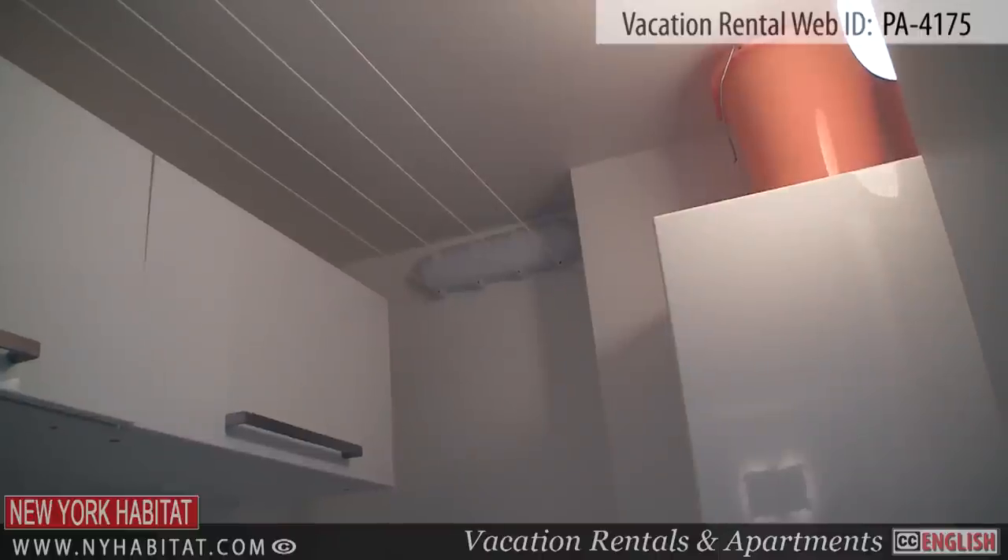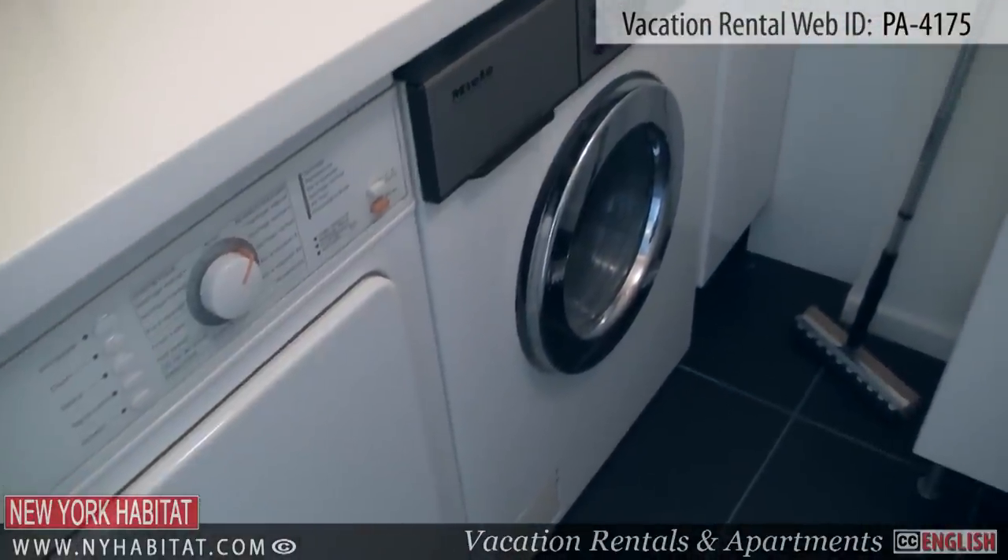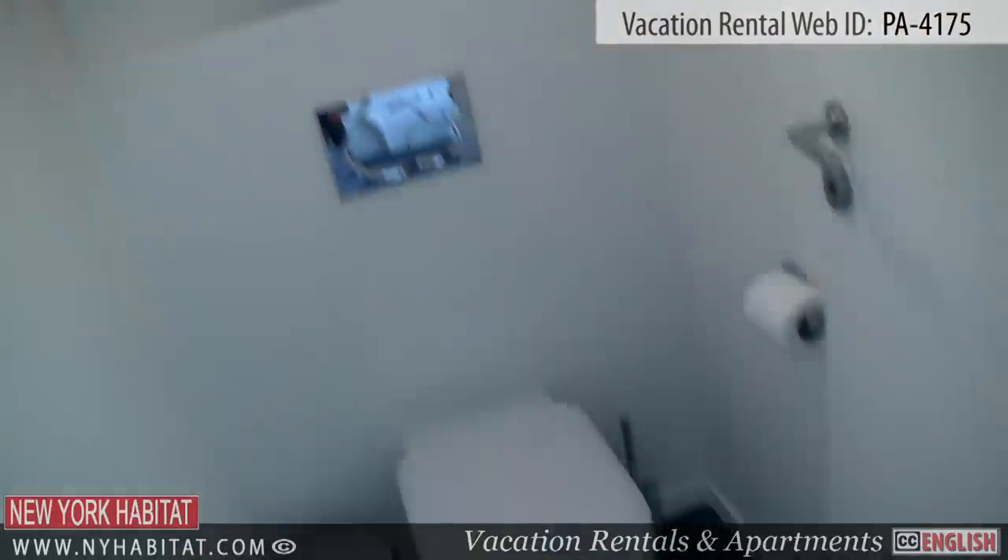Also on this floor, you will find a laundry room with a washing machine and a dryer. Next to this room, you will find a small half bath.